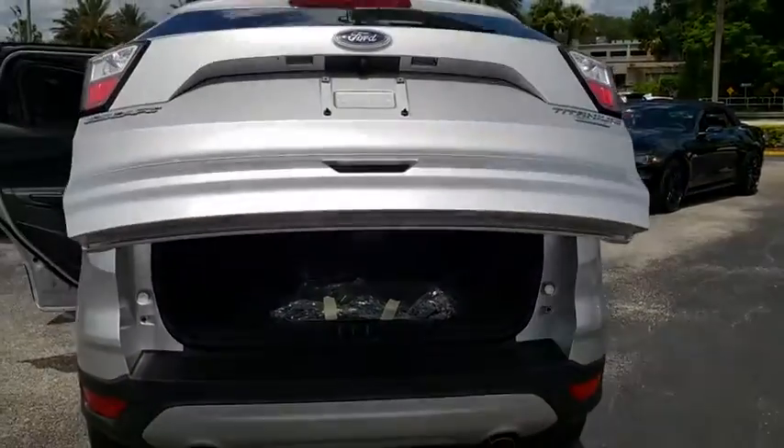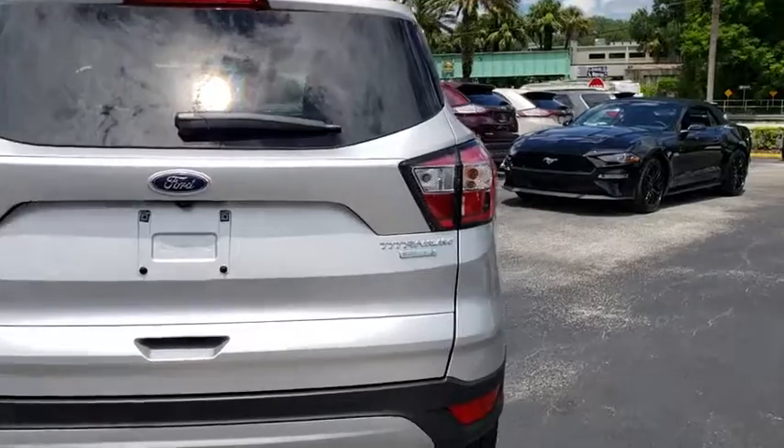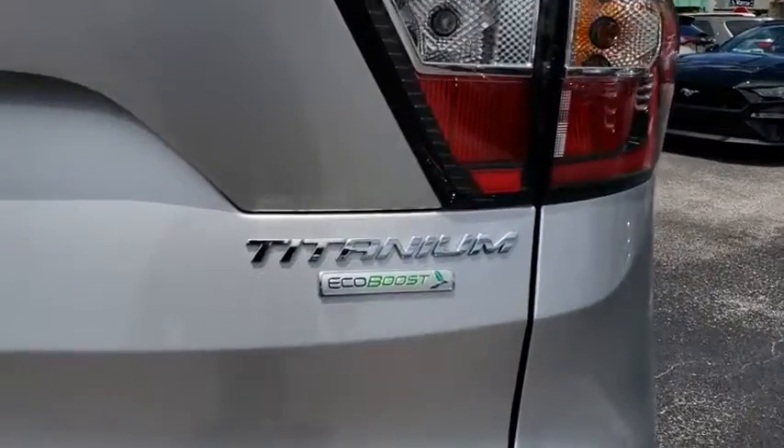Heated steering wheel, trip computer, power windows, security system, rear window defroster, compass, panic alarm.